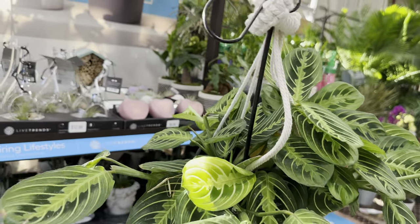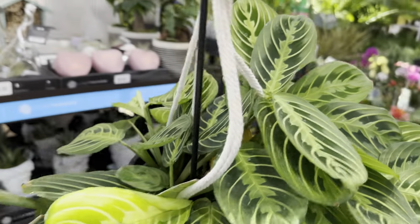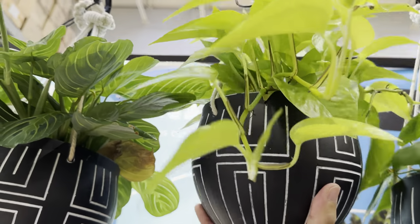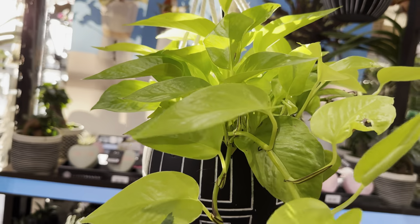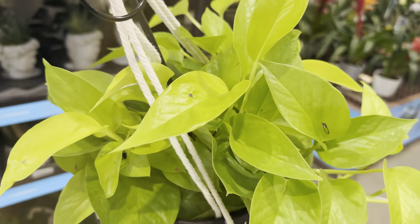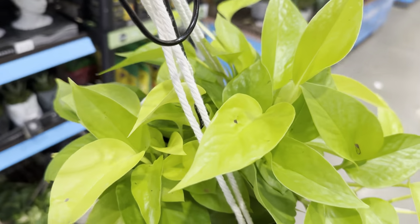With Marantha, they are similar to Calatheas and Stromanthes — they're part of the prayer plant species where they require a little bit more high humidity and can be finicky when it comes to water. You do need to keep the soil levels moist; you don't want to completely dry it out. And then this is one of my favorites — an Epipremnum Aureum Neon Pothos. Look at how beautiful and electrifying the neon color is. It's almost yellow, neon green — a showstopper for easy care common houseplants.